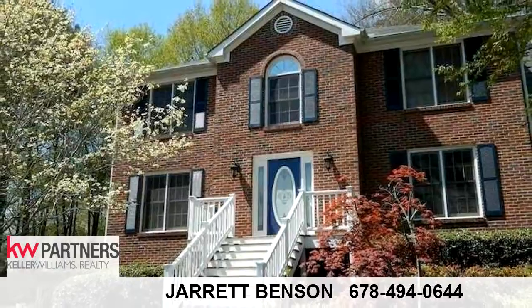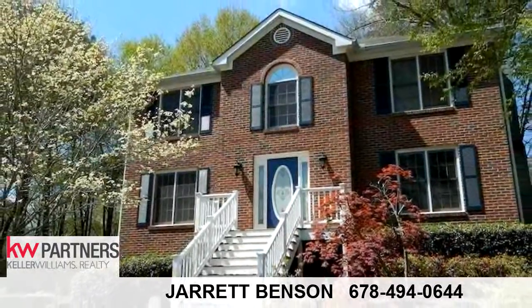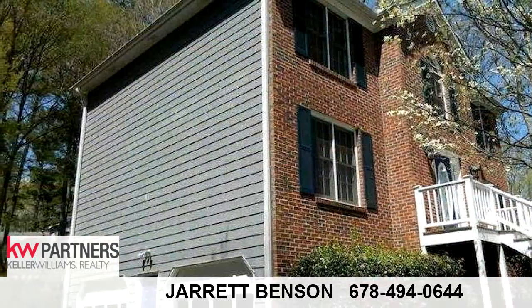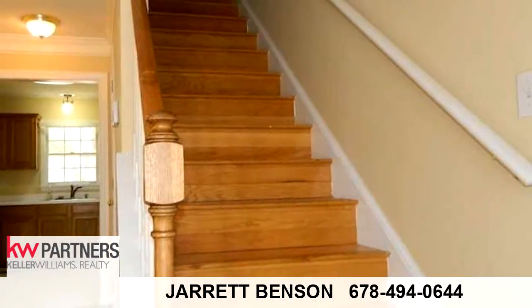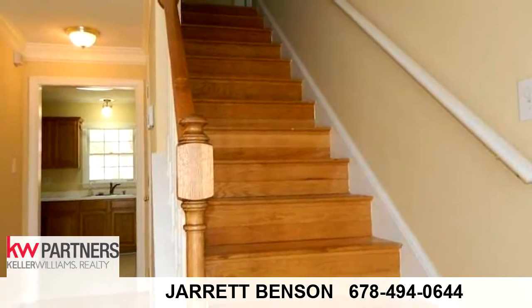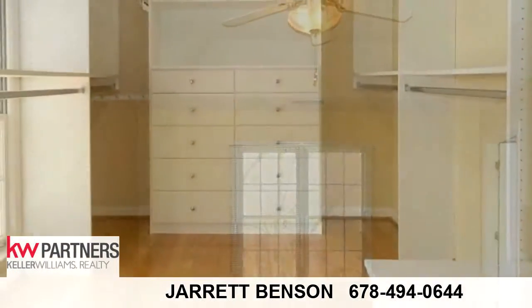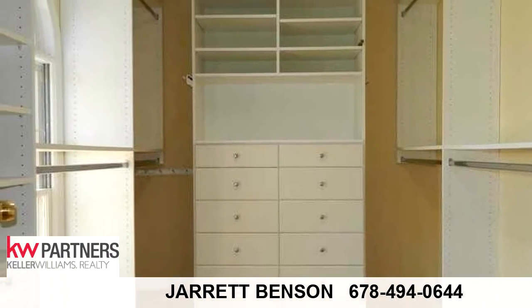This charming home is 1,972 square feet. It features 3 bedrooms, 2 bathrooms, and 1 half-bathroom. For more information or to schedule a showing, contact 678-278-5843.